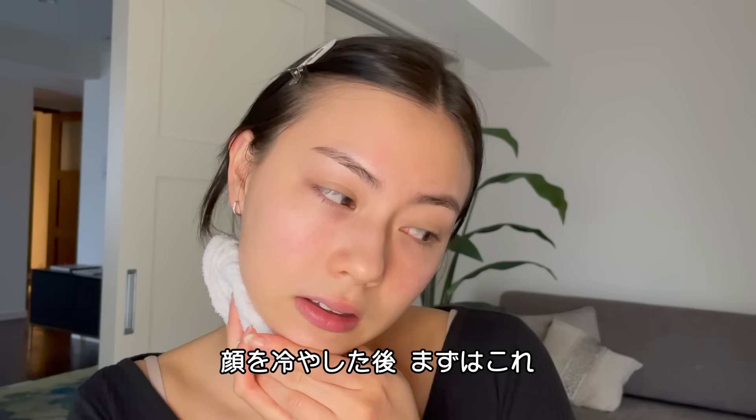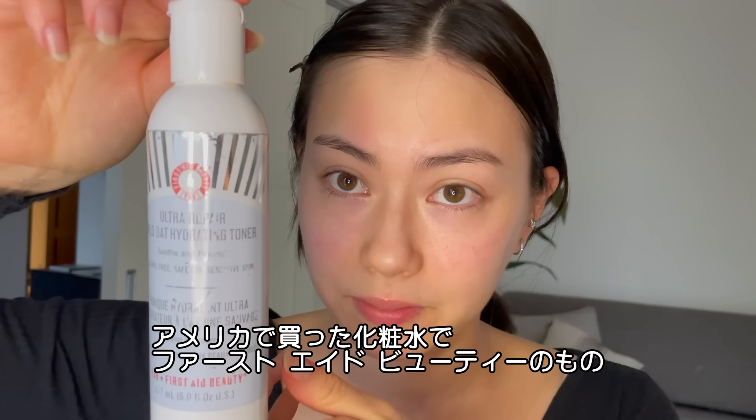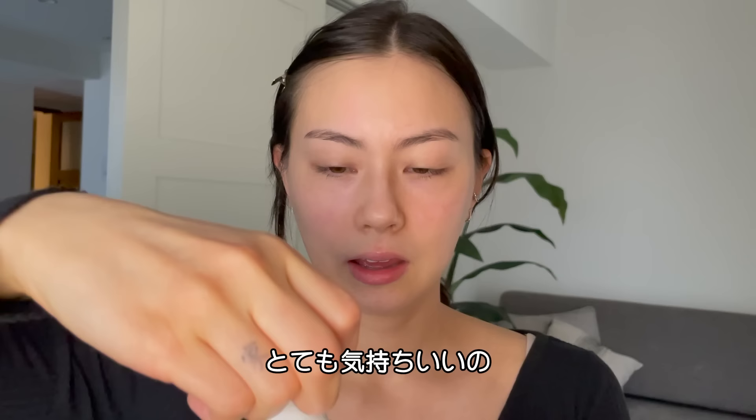So after I cool my face off, I start by using this Oat Toner. This is one that I got in the States from First Aid Beauty. This toner is super soothing.